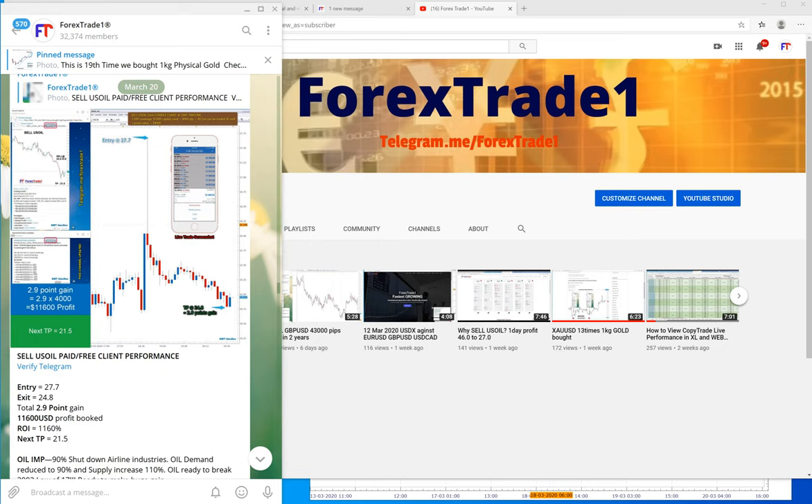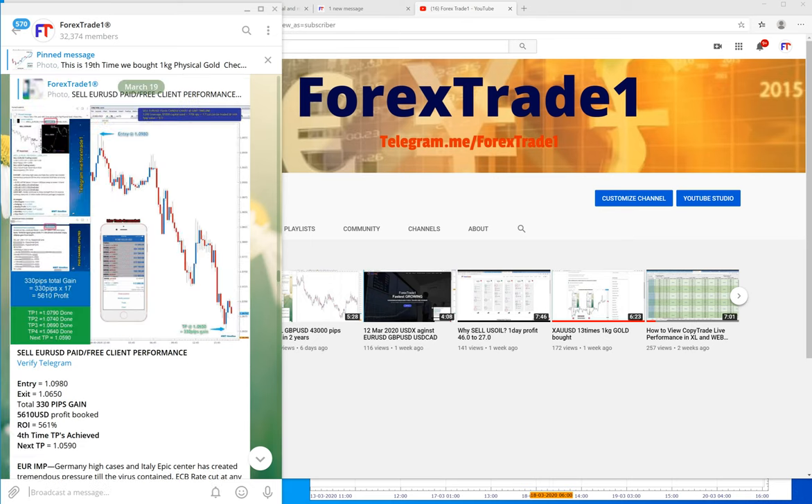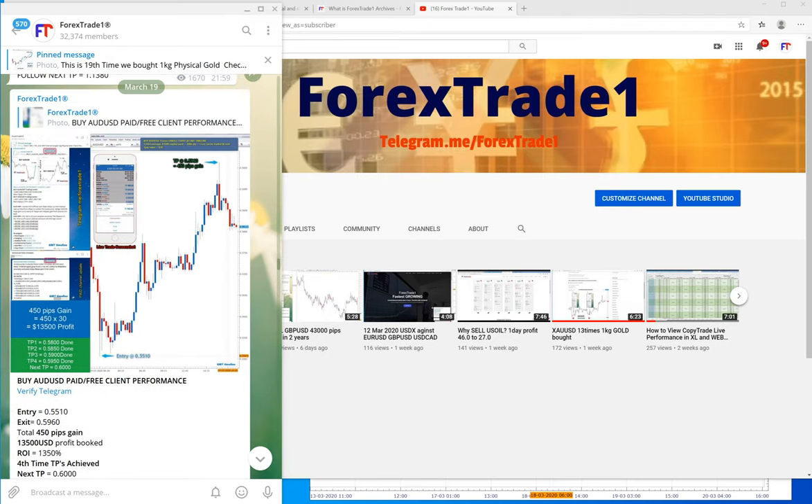You can see the 19th date performance: on CAD we made a profit, on US oil we made a profit, and on EUR/USD there was a huge gain. You can see 330 pips of gain on EUR/USD.